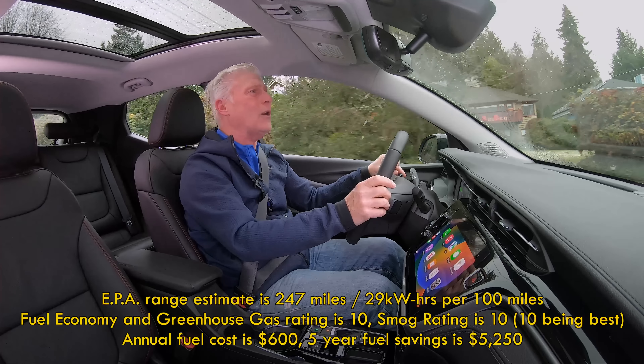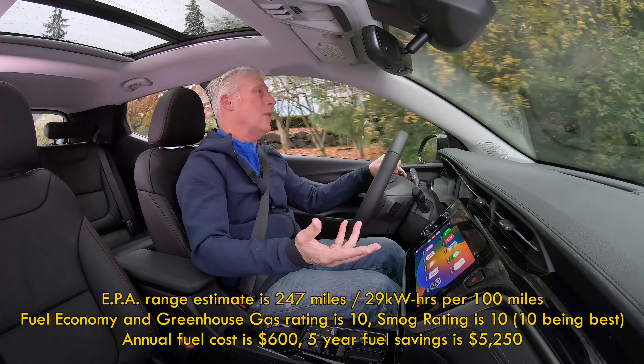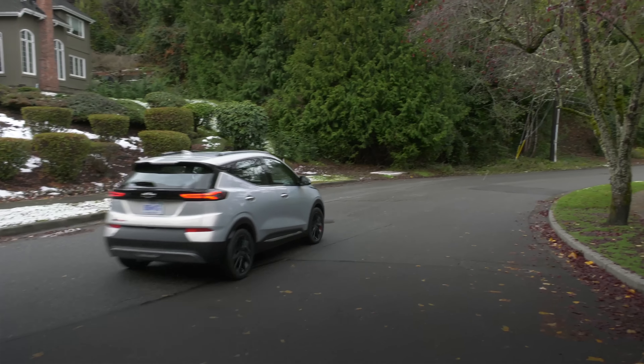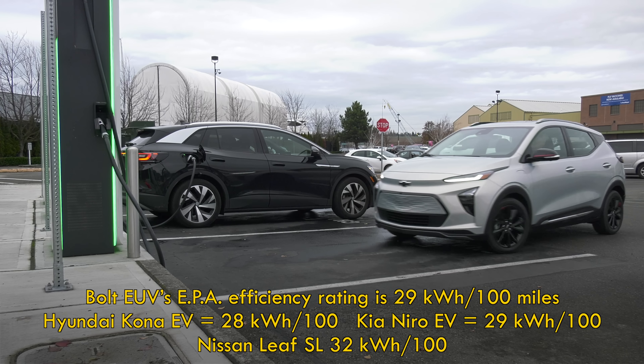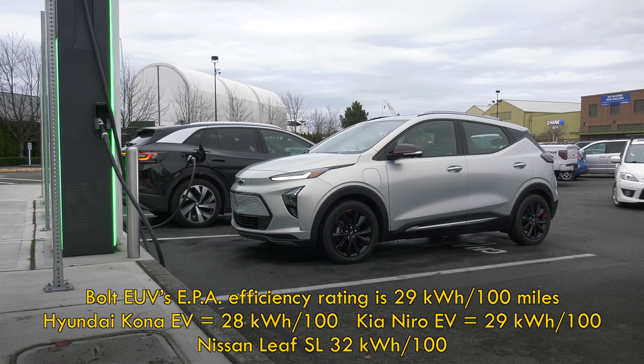The Bolt EUV has slightly less range than the Bolt EV. This one's rated at 247 miles. It's been cold this week, in the low 30s, so I'm definitely not going to be getting that range — closer to 220. That's the way electric vehicles work, folks. And really, that's not bad for an affordable vehicle.